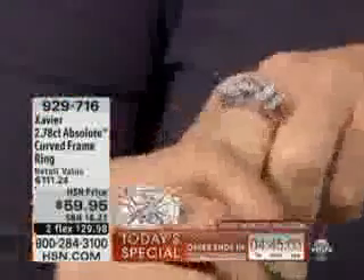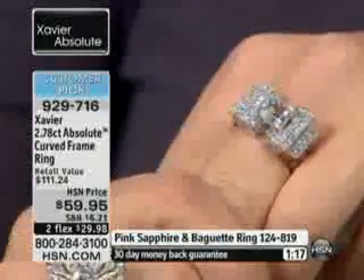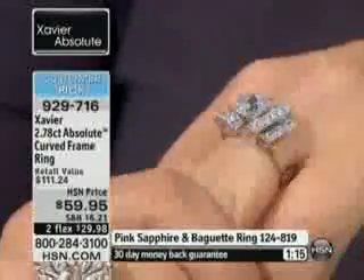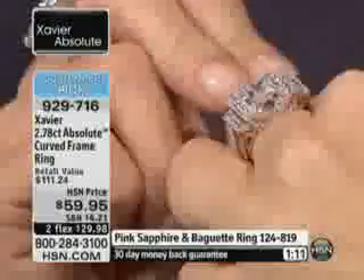I know they scooted us on because our Creative Pink Sapphire is getting very, very limited. Check out, I would say maybe a 90-second special customer pick. We call this the curved frame ring. This going back to three-dimension and everything else that we love to talk about.